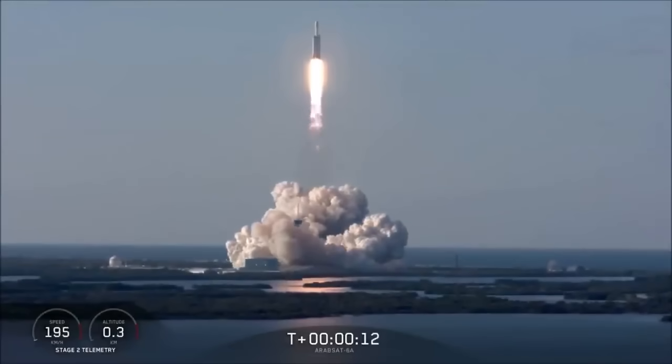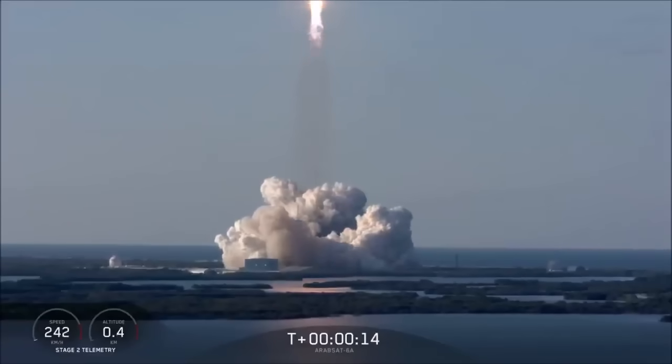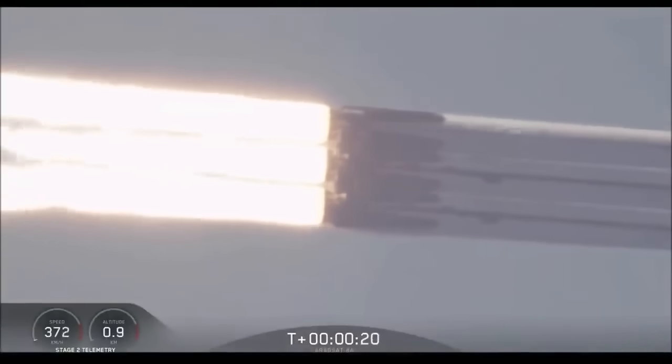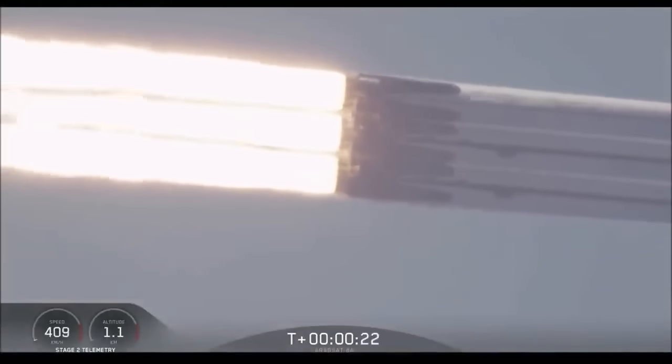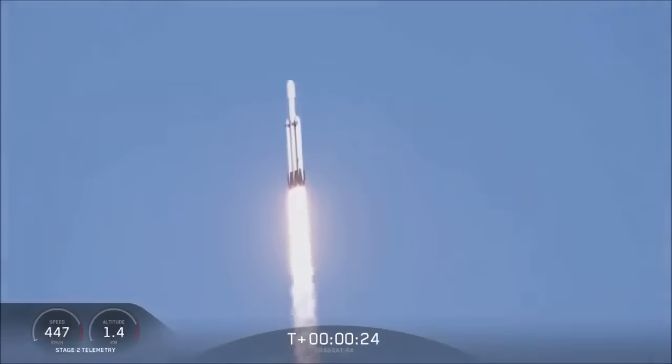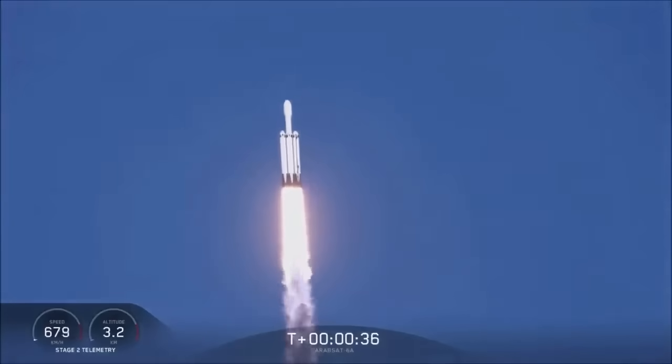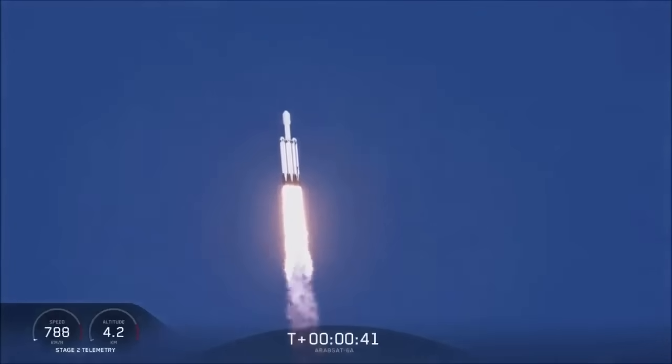Vehicle is in this direction. Center core at deep throttle. T plus 33 seconds into flight, under the power of 5.1 million pounds of thrust, Falcon Heavy is headed to space.